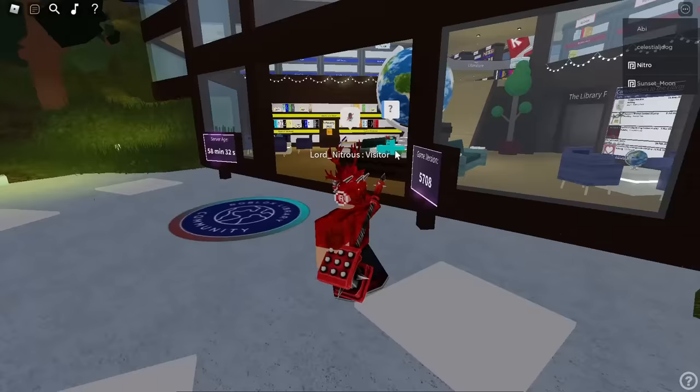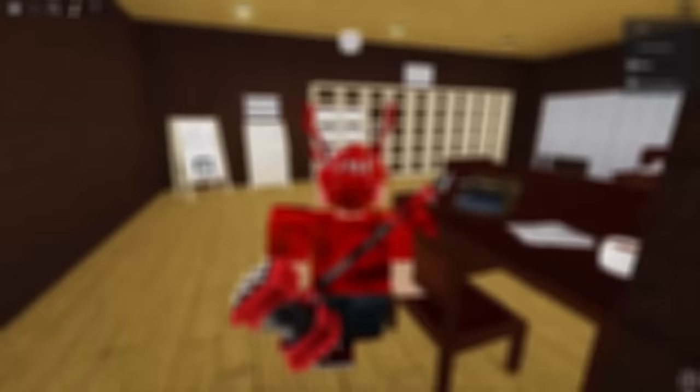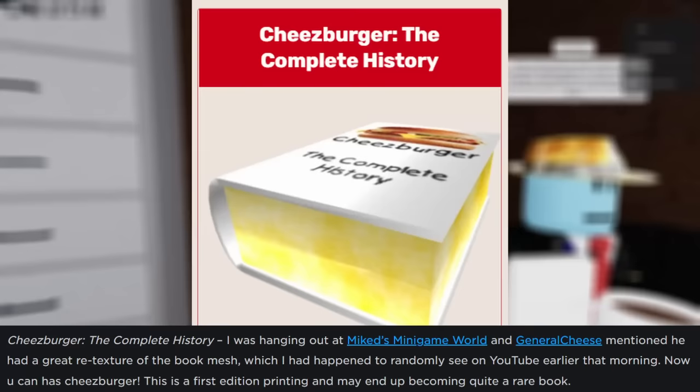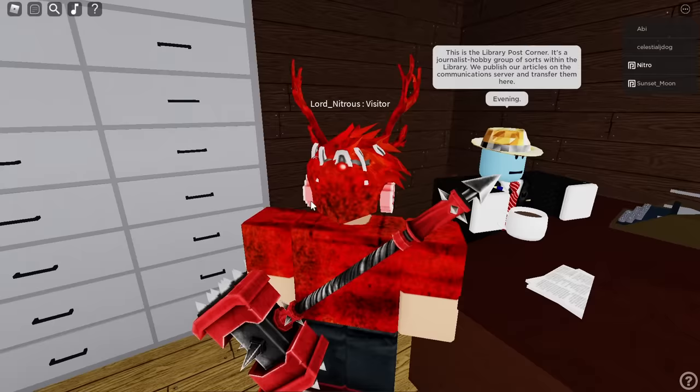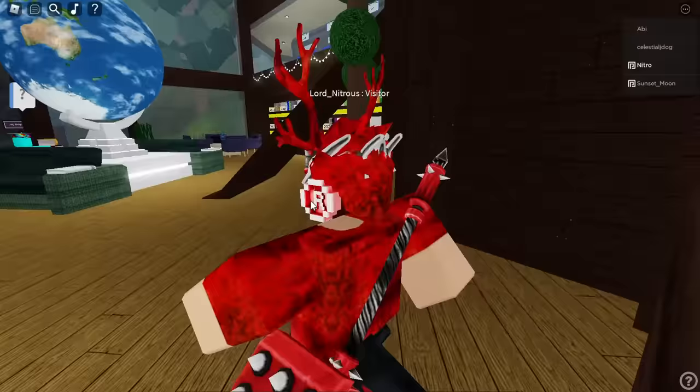The next book hat was published on February 28th, 2009. In a blog post announcing some new heads and faces, Shedletsky tacked on the announcement of a new hat called 'Cheeseburger: The Complete History.' His explanation: he was hanging out at Mike's minigame world, and General Cheese mentioned he had a great retexture of the book mesh. This would actually turn out to be a very important announcement, because it would mark the first of a slew of user-created book hat retextures published over the course of the next several months.